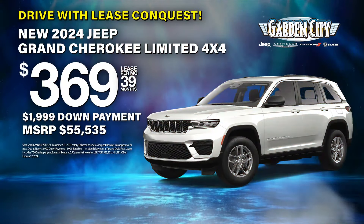Leased at the exclusive VIP price. Hi, I'm Amanda at Garden City Jeep, and today we're going to take a look at the new Jeep Grand Cherokee Limited.